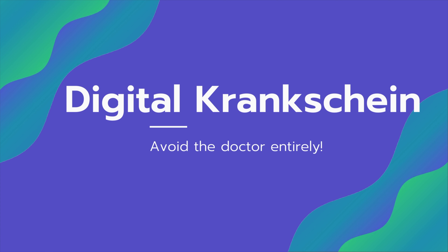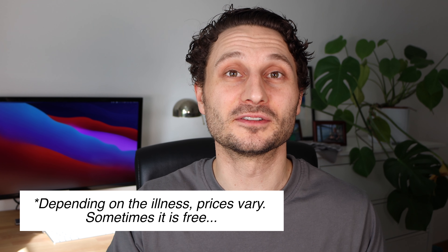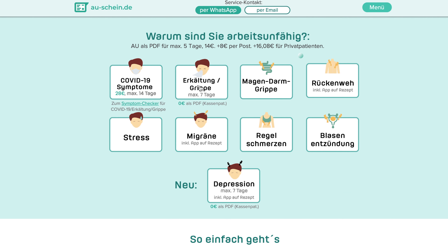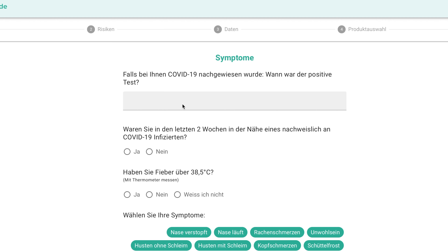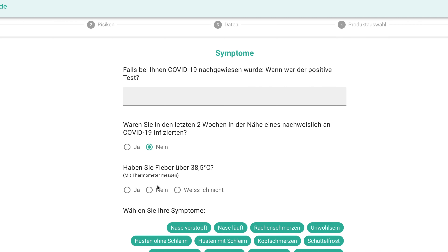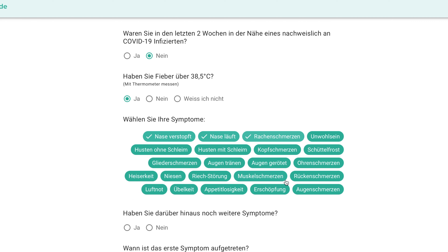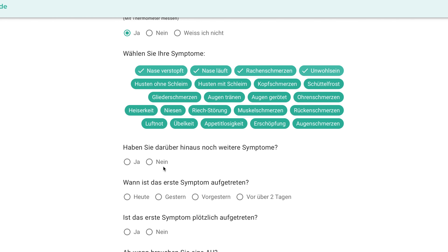Another easy way to avoid going to the doctor when you're sick — to get a sick note or a Krankschein — you can spend 15 euros on a website, link in the description below. You fill out a survey and they will give you a sick note for up to three to five days. You just send that on to your employer and you're good to stay home. You didn't even have to talk to anyone, let alone leave the house. I've used it a handful of times — super easy, super practical.